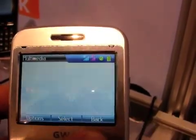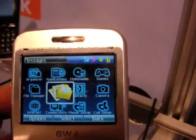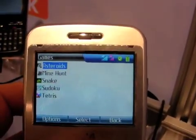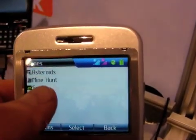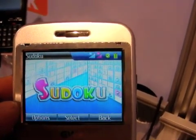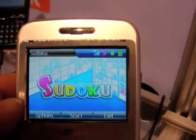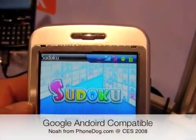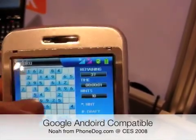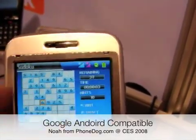One of the most impressive handsets on display at CES this year came from a company you've probably never heard of. The Wistron New Web Corporation of Taiwan was showing off a prototype of their GW4 Linux-based smartphone. Wistron said that the GW4 is already ready for Android, so this might be one of the first Google phones you're going to see on the market later this year, if you live in Europe, where it's going to be released.